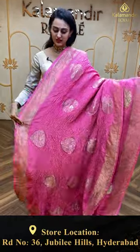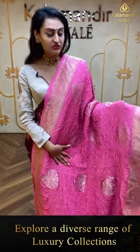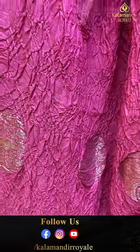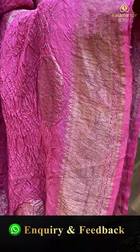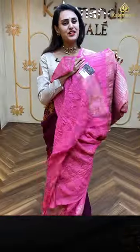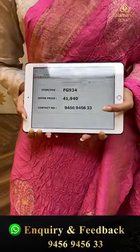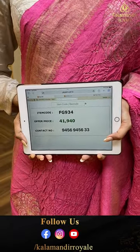Moving on to the next one — this is a Bandhani tassar. Beautiful Bandhani tassar. Look at the body — in the body I have crushed Bandhani dots with both gold and silver zari. Very nice and beautiful, very colorful. The border has got diamond brocade with silver zari. The pallu has got a lovely diamond brocade with both gold and silver zari. It has got an amazing self blouse. The code is FG934 and this retails for ₹41,940.